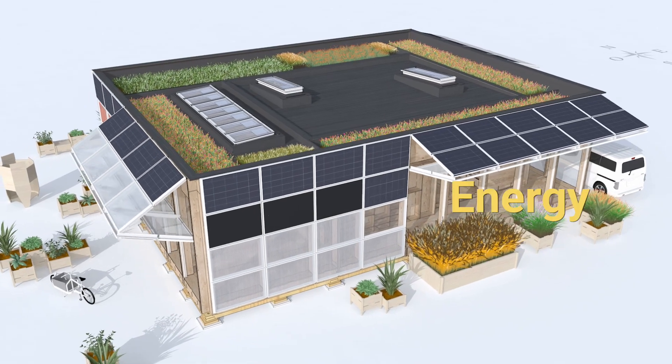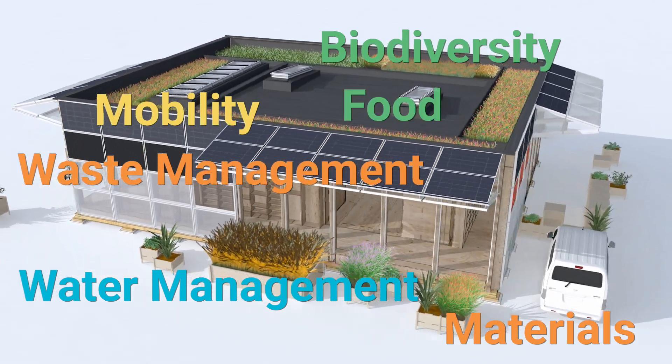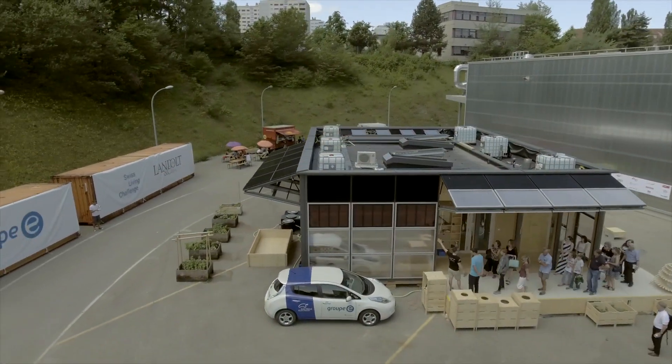To help us build a better future, we chose seven driving themes. The NeighborHub includes several functions related to these to encourage us actively in reducing our energy consumption and preserving our natural resources.